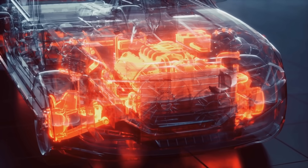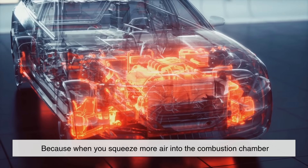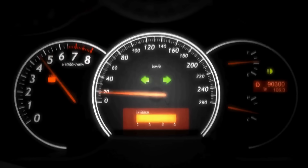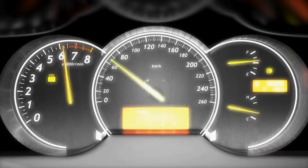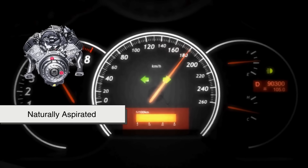Why compress the air? Because when you squeeze more air into the combustion chamber, you can add more fuel, and the result is a bigger explosion and more power. It's like turning up the volume on your engine. Normally, a car engine draws in air naturally, and that's called naturally aspirated.